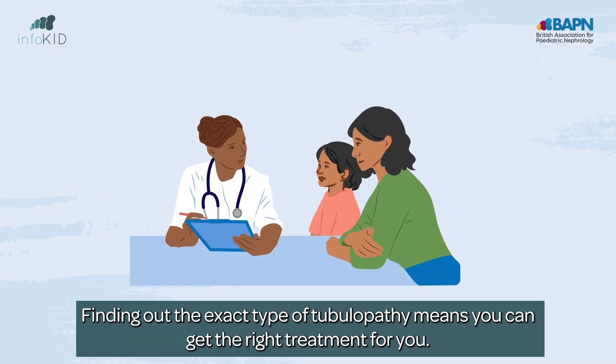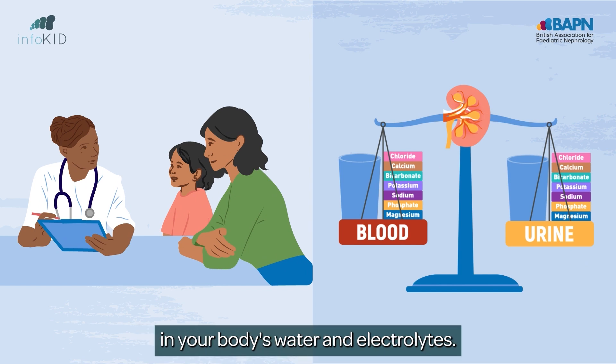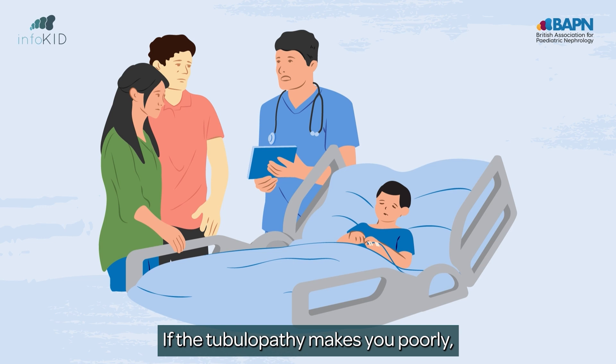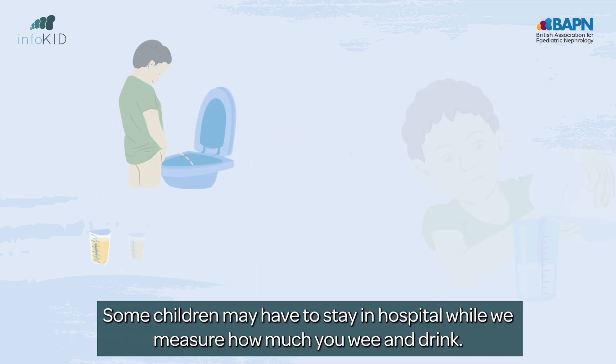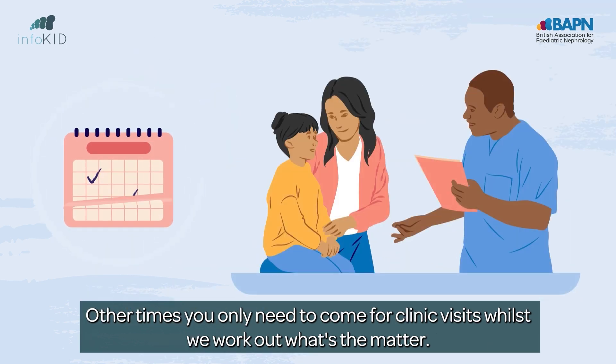Finding out the exact type of tubulopathy means you can get the right treatment for you. This is done by looking for the imbalances in your body's water and electrolytes. If the tubulopathy makes you poorly, you might need to come into hospital to be looked after. Some children may have to stay in hospital while we measure how much you wee and drink. Other times, you only need to come for clinic visits whilst we work out what's the matter.